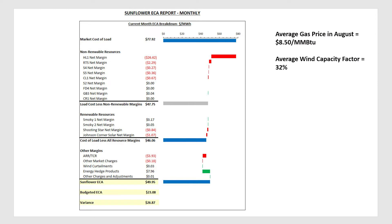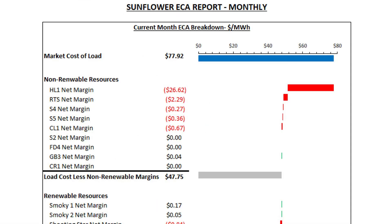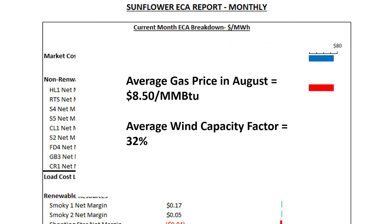This waterfall chart represents an actual calculation of ECA from the month of August. At the top, we start with the market cost of load — the cost of energy we incur to buy the energy required to serve our load. That's a relatively high value of about $78 per megawatt hour. A couple of things contributed to that high market energy price in August: average gas prices were significantly higher than normal at about $8.50 per MMBTU, and the average wind capacity during the month was also relatively low at about 30%.